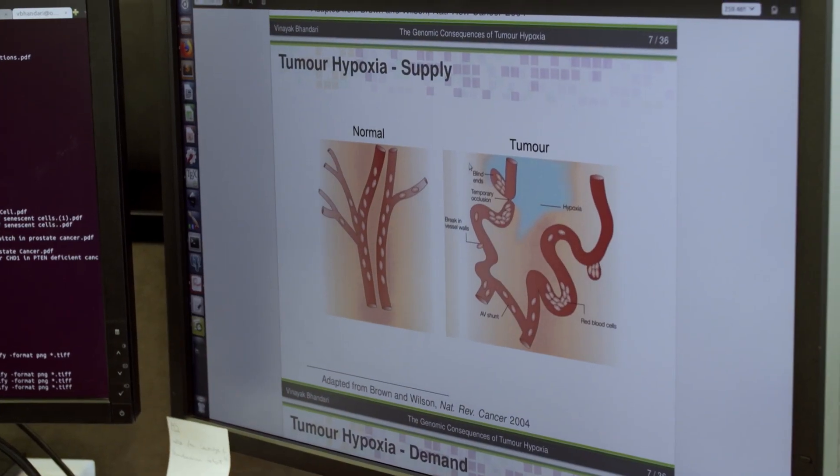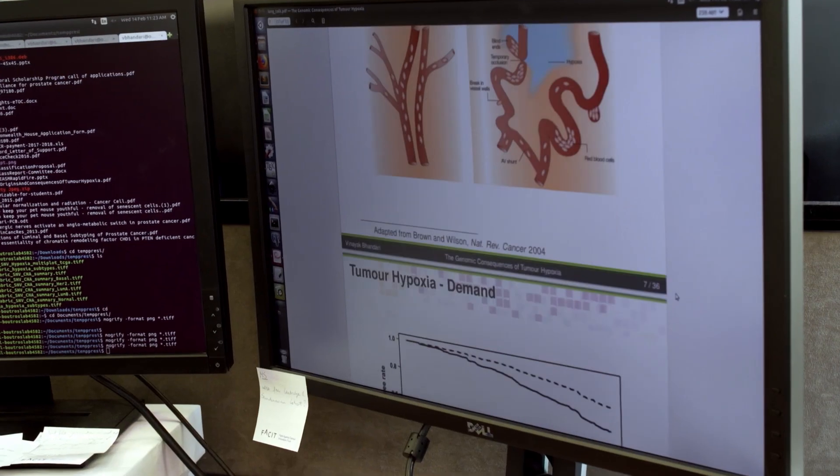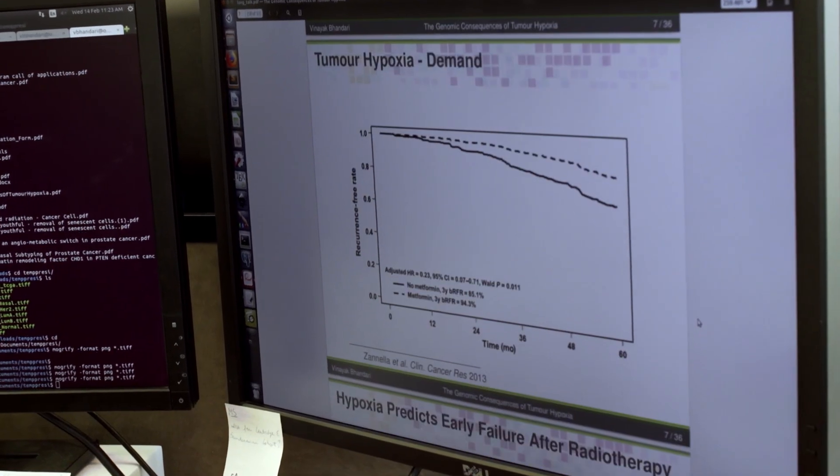In the pan-cancer data, I have breast cancer with around 1,100 samples. Head and neck cancer is also quite large. Thyroid cancer, pancreatic cancer — which we know has a huge problem with hypoxia. So you generate all this data, but how do you actually store it?